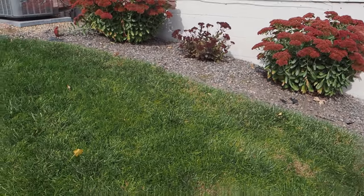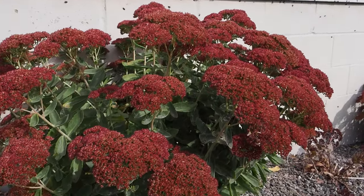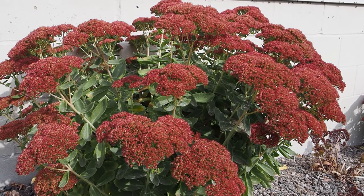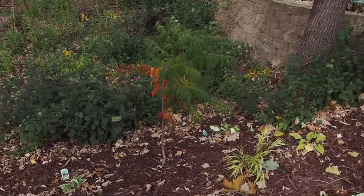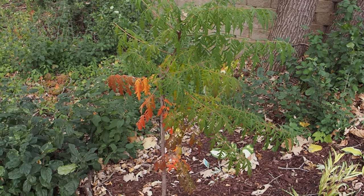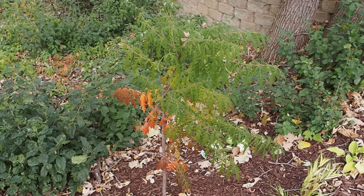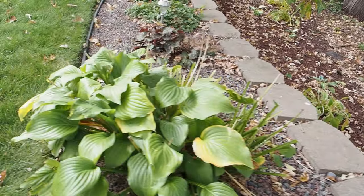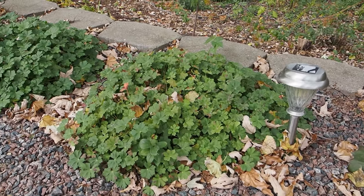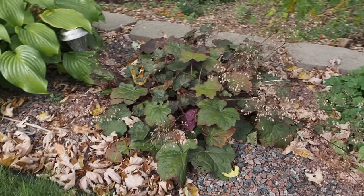The Autumn Joy Sedum started out pink and is now getting to be a maroon, almost rust color. I'll keep the heads on these for winter interest — they got pretty large this year; I might end up splitting them in the spring. This is a Cutleaf Staghorn Sumac — these will get 10 to 15 feet tall and look how it's turning orange. These spread through runners, so only plant these if you have space. The Pallas Purple Heuchera is looking good still. Next to that is Biokovo Geranium — these stay pretty green and are one of the first things to green up in spring.